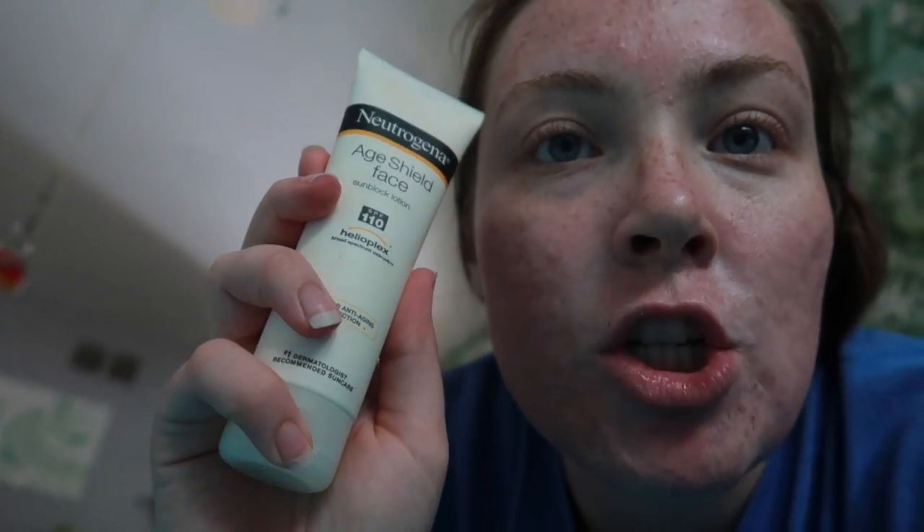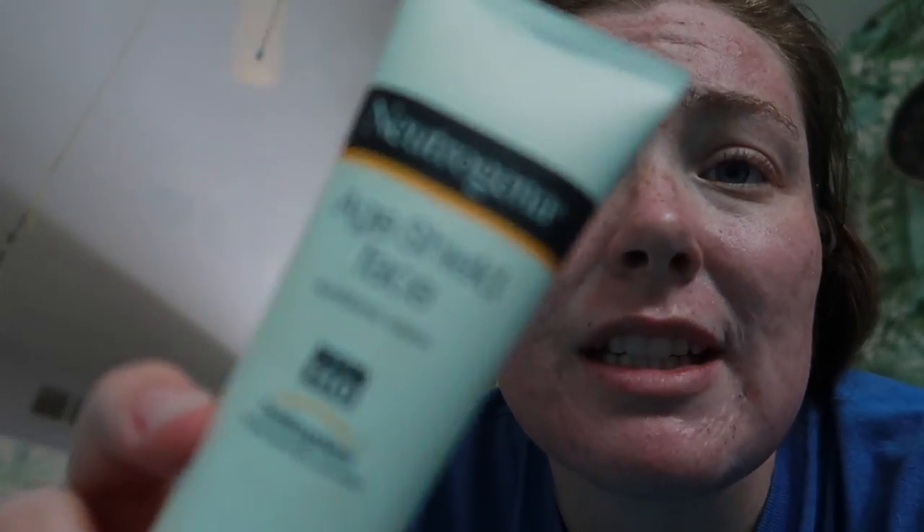It's officially been one day since I got microneedled. I wanted to update you and show you the redness — it's not as bad as it was yesterday, but it's still noticeable. I have to avoid the sun for three to five days, can't exercise for 24 hours, can't get waxing or laser treatments, and I need to wear sunscreen outside. I've been using this Neutrogena Age Shield face sunscreen — it's really good, SPF 110. I'll link it below. I also can't wear makeup and have to drink lots of water.